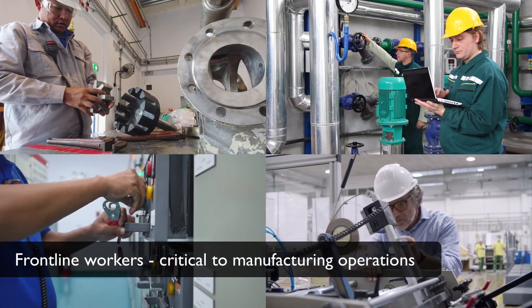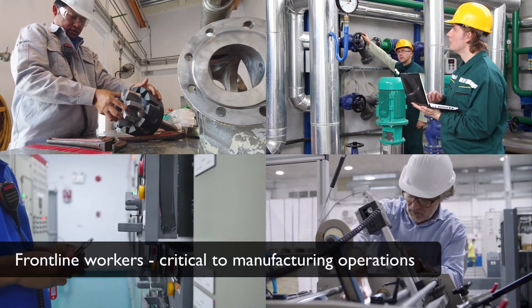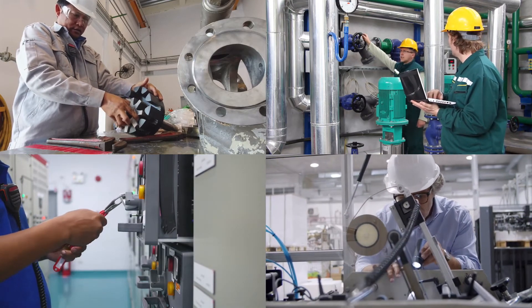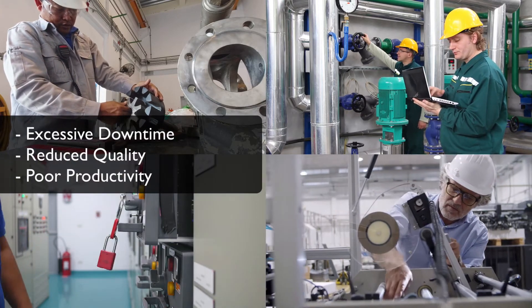In manufacturing, frontline workers are critical to maintaining ongoing operations, performing a range of routines that help keep a factory running, from maintenance and repair to setup and changeover. Unfortunately, in many cases, lack of training or expertise can lead to lengthy downtime and increased production costs.